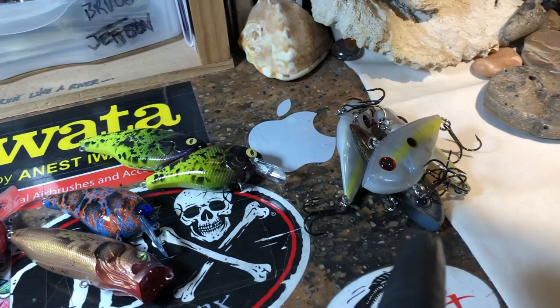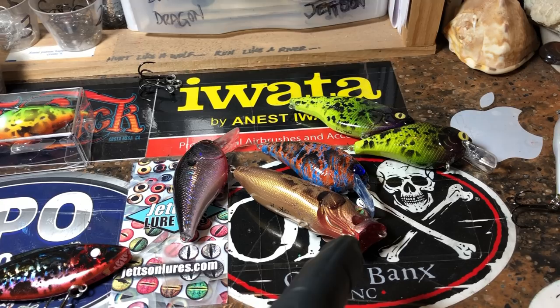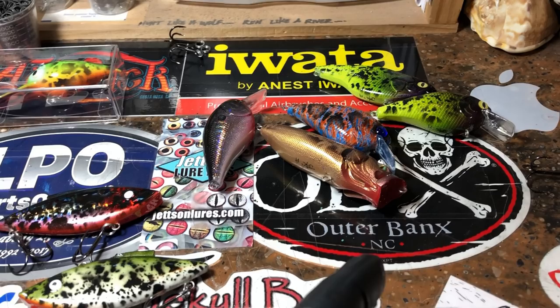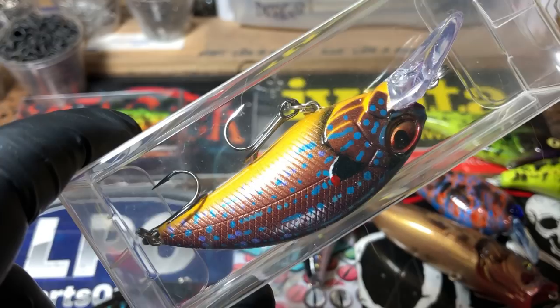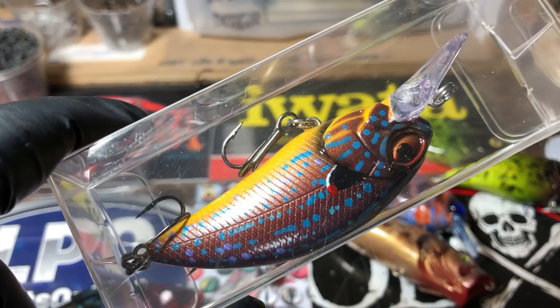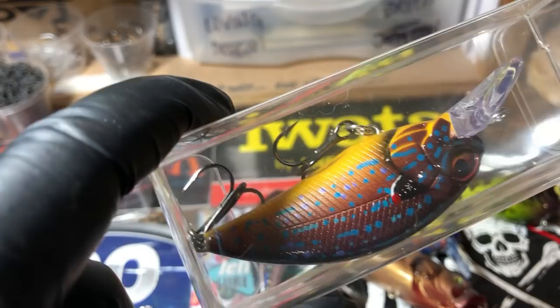I got a bunch of this stuff. Let's start with this little 1.5 — this is an order. You guys saw the great big custom swim bait from Tom Wren; that's going back to Heather. There's a 1.5 involved in that somewhere. I'm gonna fish this tomorrow — I'm gonna throw this. I never keep my stuff, but this is an extra piece I sprayed just for me.